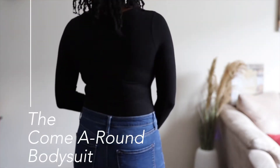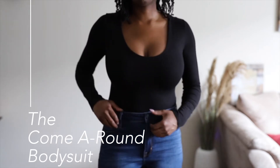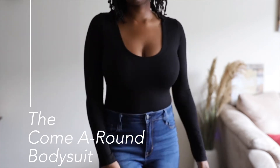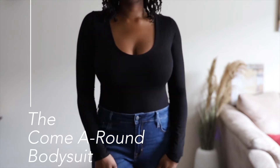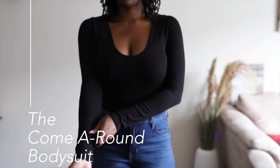The first bodysuit is the Come Around bodysuit in black. This is just a great all-around basic with a nice scoop neck and long sleeve. If you're tall like me and have super long arms, you don't have to worry about the sleeves being too short — they have a lot of room.